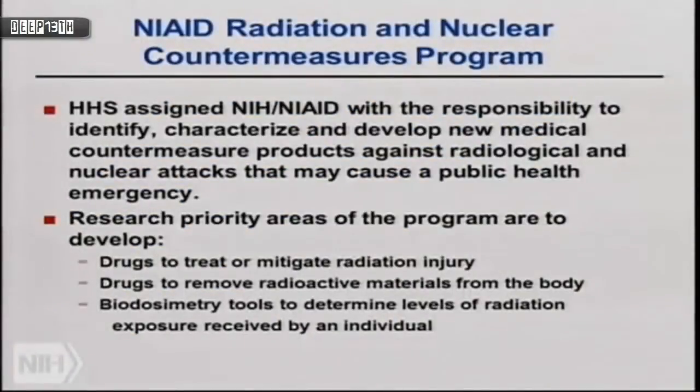The Radiation Medical Countermeasures Program started around 2003–2004. HHS assigned NIH NIAID and BARDA the responsibility to characterize, identify, and develop new medical countermeasures and drug products to mitigate injuries after radiation exposures. This program is separate from the NIH and NIAID budgets — it's a special appropriation from Congress, with money coming directly from Congress to NIH OD and filtering down to our program.